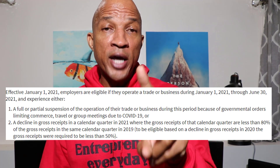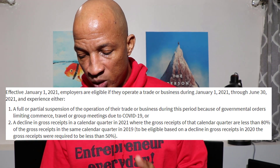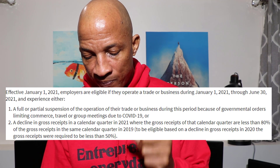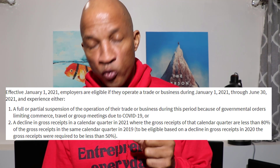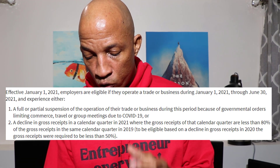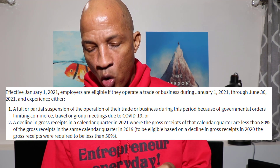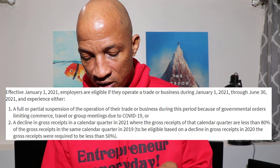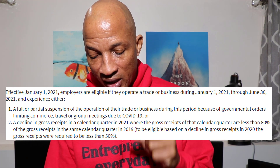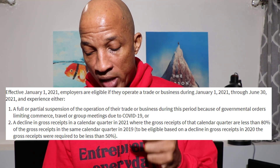And they experience one or both of these events. Number one: a full or partial suspension of the operation of their trade or business during this period because of governmental orders limiting commerce, travel, or group meetings during COVID-19. Or a decline in gross receipts in a calendar quarter in 2021 where the gross receipts of that calendar quarter are less than 80% of the gross receipts in the same calendar quarter in 2019. To be eligible based on declining gross receipts in 2020, the gross receipts were required to be less than 50%.